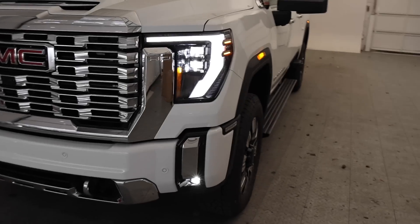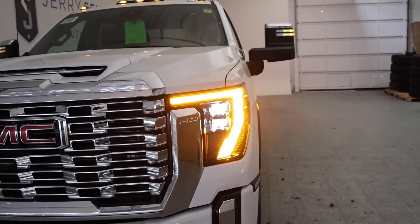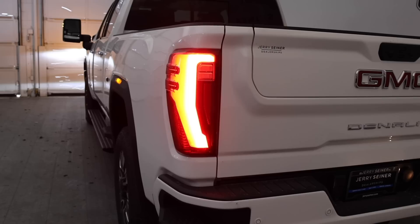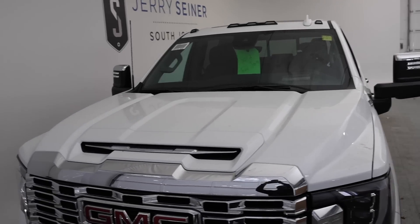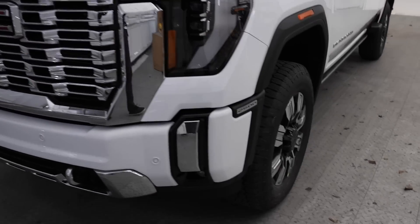Overall great styling. Here's the turn signal — it has a nice switchback to it. Here's the back, and this is going to be for your high beam.